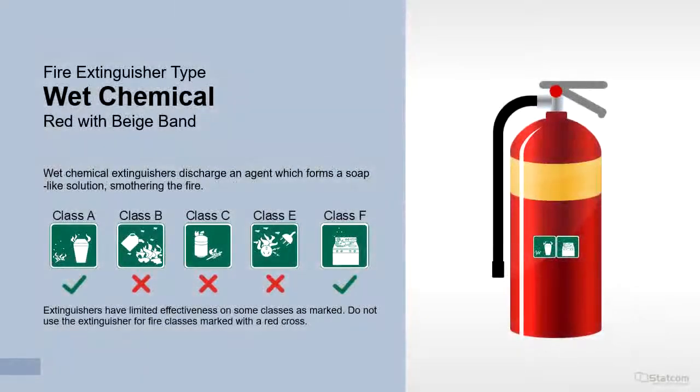Wet chemical extinguishers discharge an agent which forms a soap-like solution, smothering the fire. They are suitable for Class A and F fires. Do not use for fire classes marked with a red cross.